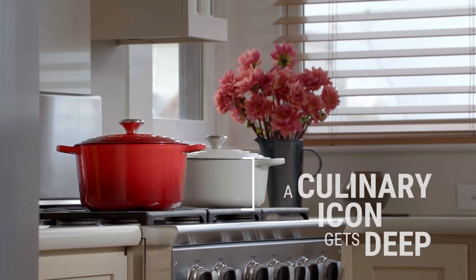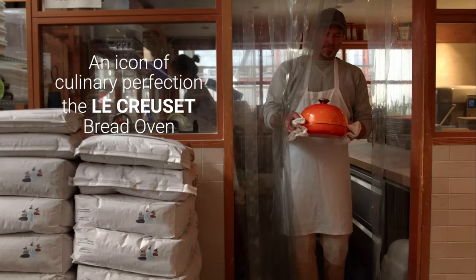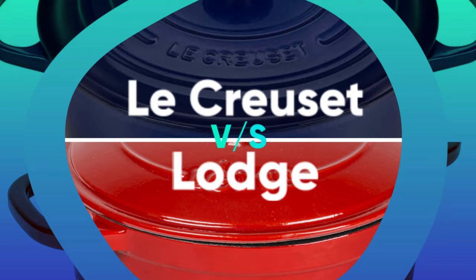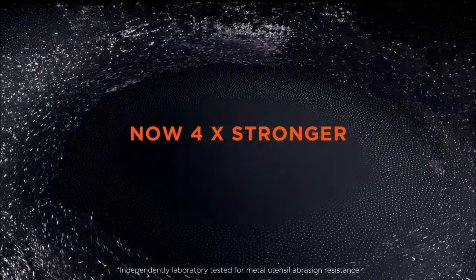Dutch ovens are among the most versatile pieces of cookware you can own, capable of doing everything from braising to baking bread. But shopping for a Dutch oven can be a little unnerving. Two of the most popular brands, Le Creuset and Lodge, each make Dutch ovens with hundreds if not thousands of glowing reviews. In the battle of budget vs brand, which do you prefer? Would you rather spend more for solid reputation and lifetime guarantee, or would you rather save some money when you're shopping?